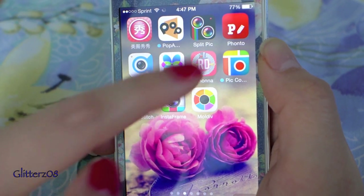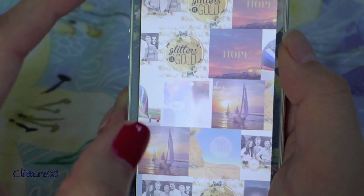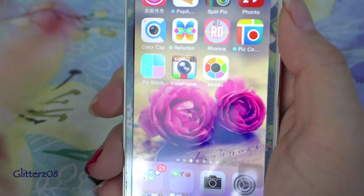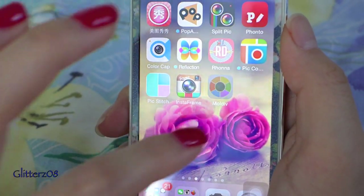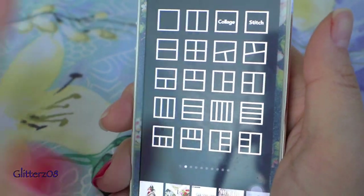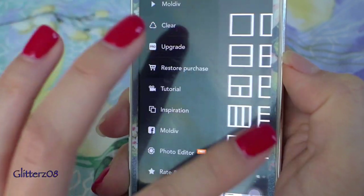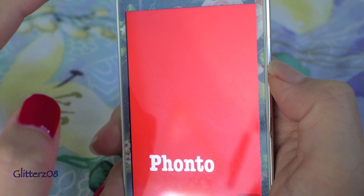Split Pic is a pretty cool app. Reflection is an app where you can add cool writings — it's more for artistic photos rather than everyday use. I have a couple of collage apps I don't use much. I recently downloaded one that's similar to that Chinese all-in-one app, though I'm not sure if the selfie editor is as good.